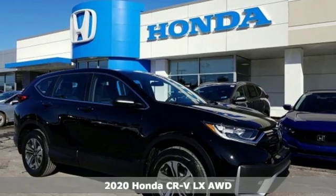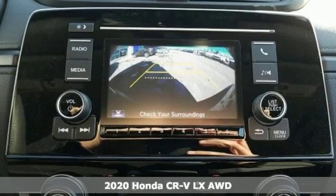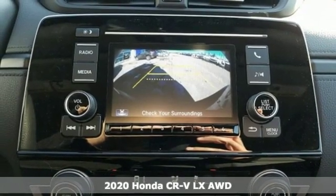Here's a new 2020 Honda CR-V. Capability without compromise isn't a dream, it's a CR-V.